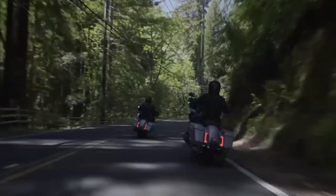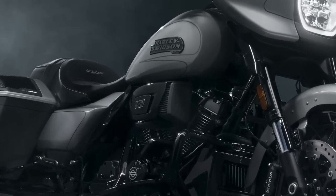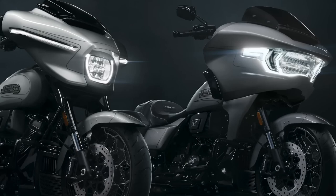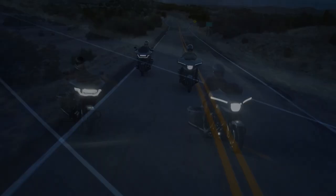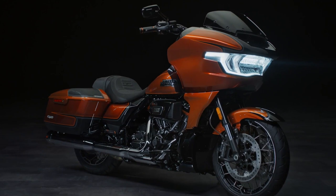Marking their 120th year in January, Harley-Davidson released seven limited edition anniversary models, including the Street Glide Special Anniversary and the Road Glide Special Anniversary. Still in the celebration mood, the company released another CVO model on June 7, this time the most exotic ones.